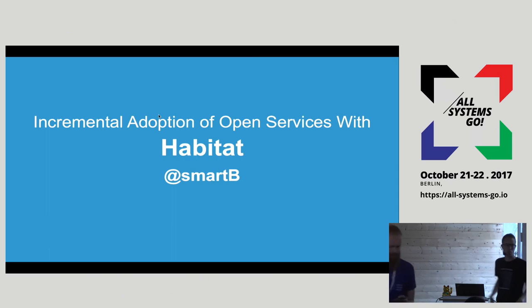Can everybody hear me OK? Can anyone not hear me? Sorry about the confusion there. There's some kind of problem with hardware, which is something we're not used to dealing with in the post-cloud world.